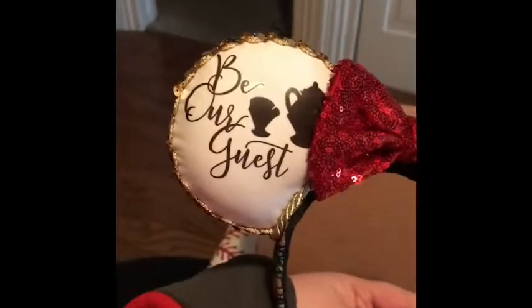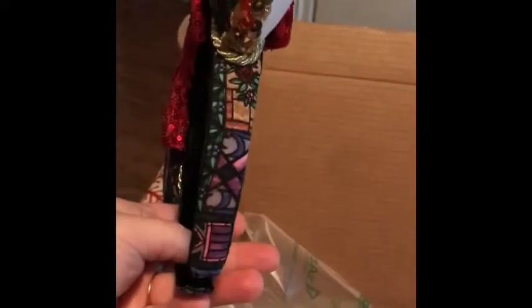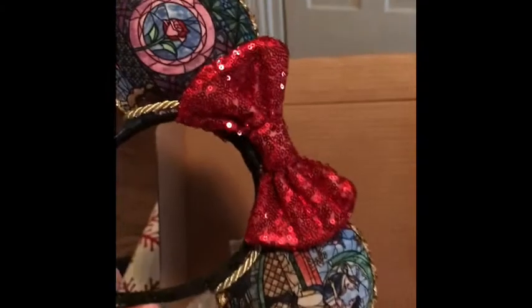And then they're two-sided! Oh, even on the actual headband? Look at that! I hope these fit really well because these are absolutely adorable.